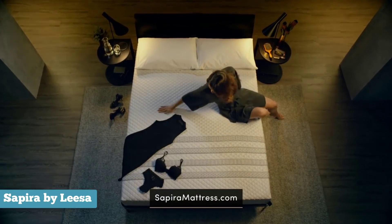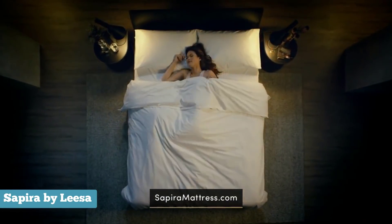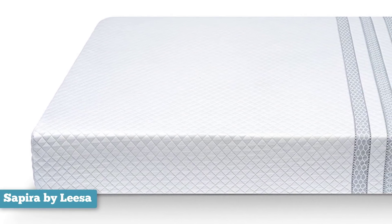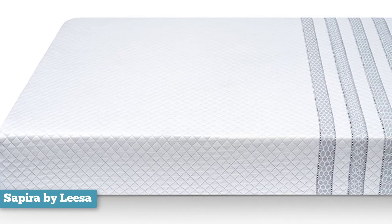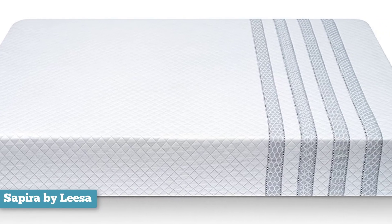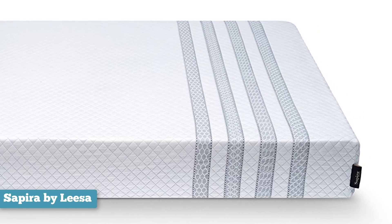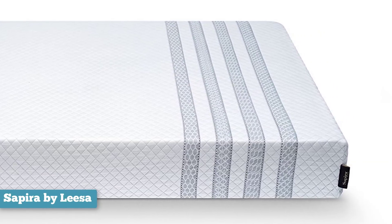Of course, Sapira's mattress isn't terribly cheap. It starts at around $800 for the twin version, while the king will set you back around $1,600. Luckily, you can try it for 100 days and return it if you don't love it. The company also donates one mattress for every 10 it sells, which is a nice way of paying it forward.